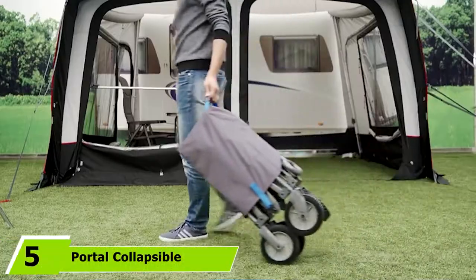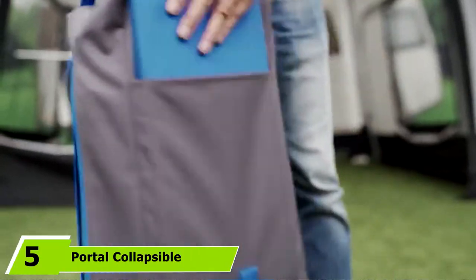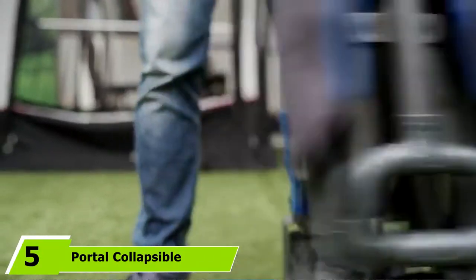The wagon comes with a car storage bag and a removable bottom board which can be removed to change the design. The number five position is held by the Portal Collapsible Folding Utility Wagon.